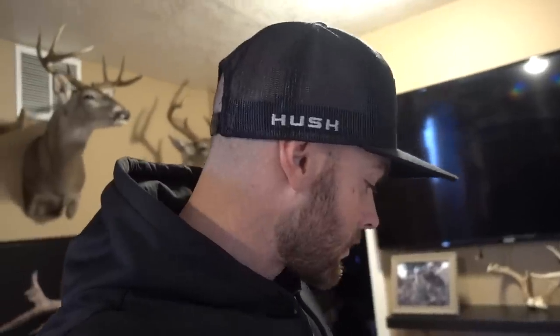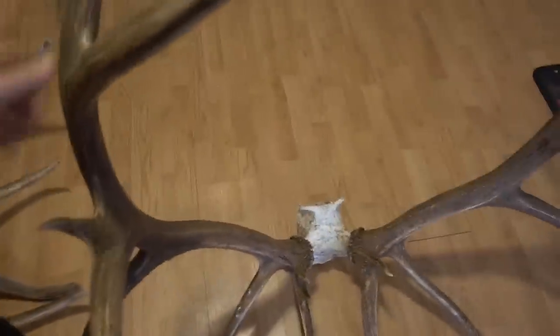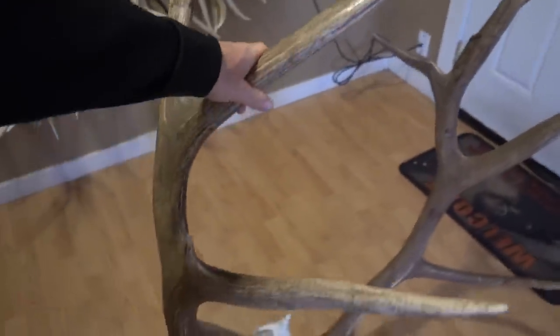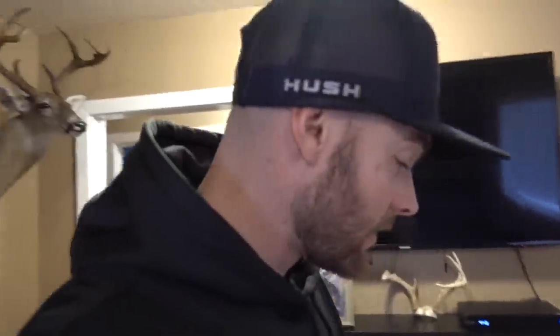The bull went 355 — I really thought he was probably like 340. But with all the extras, which is about 11 or 12 inches including the Devil's Tines at about 11 inches or so, and just the length on all these points, it added up to 355. So a great bull on the Utah hunt. This is going live on the Hushman page today, the day I'm filming this.